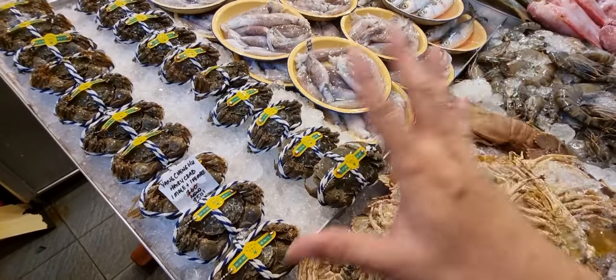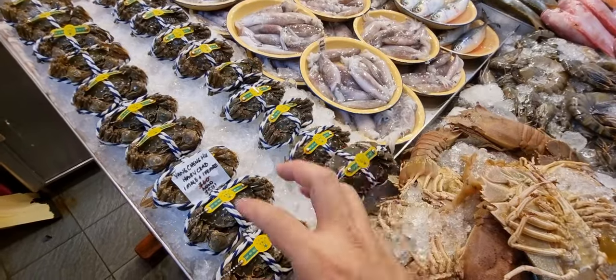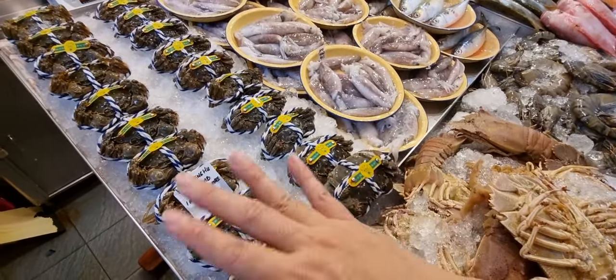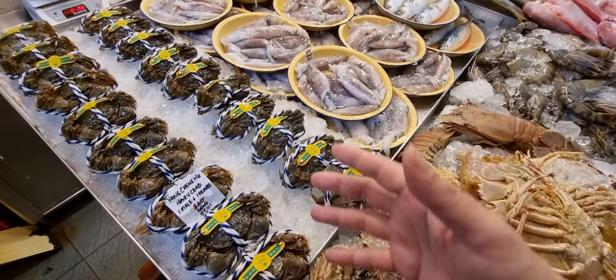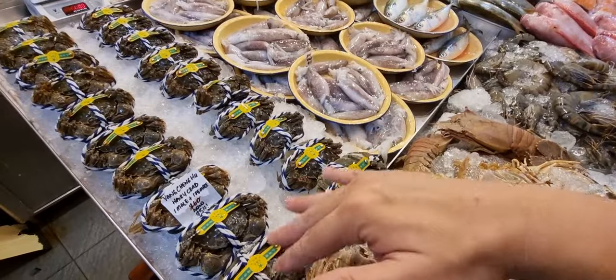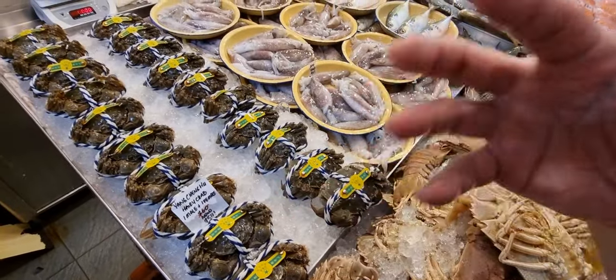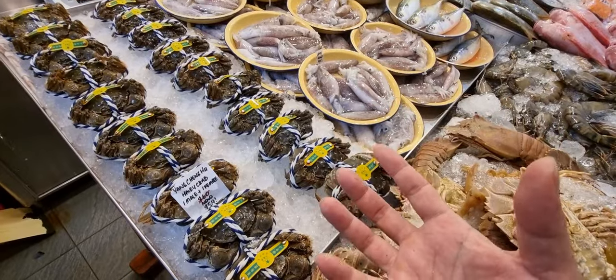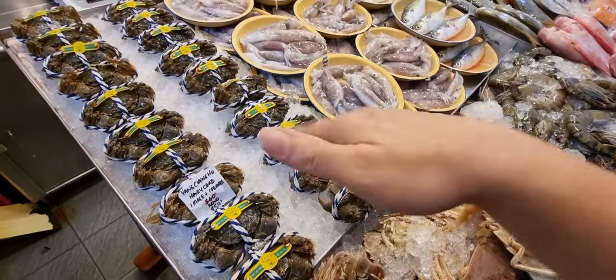The female is very rich in roe, and the male right now is full of milk — both have a very different kind of creamy profile. The meat of the male is extremely sweet. Simply steam it to enjoy. Hairy crabs are considered very cooling, so accompany with some strong alcohol, or ginger tea also goes well.